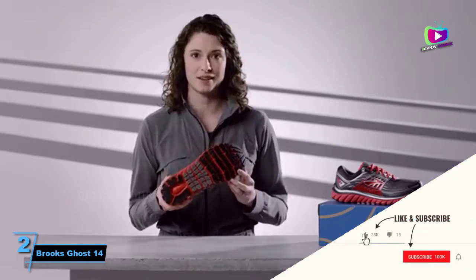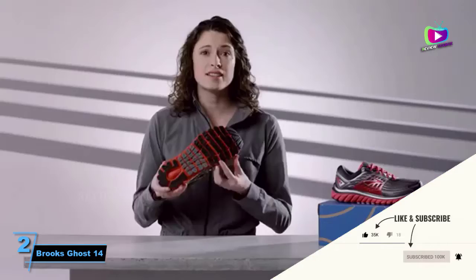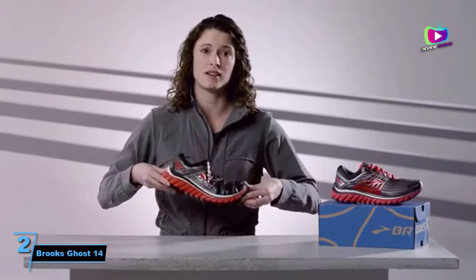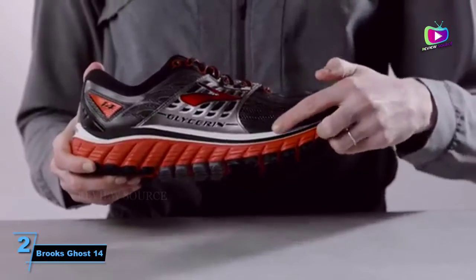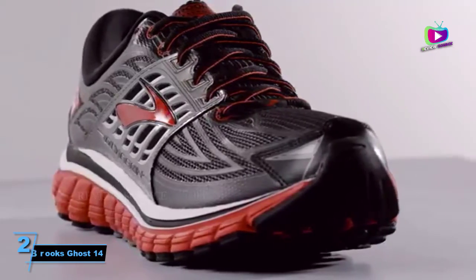Brooks running shoes are known for being plush and comfortable, and the Ghost 14 ticks those boxes, especially on long runs. The Ghost 14 is also available in narrow, regular, wide, and extra-wide widths, which makes finding the perfect fit even easier.